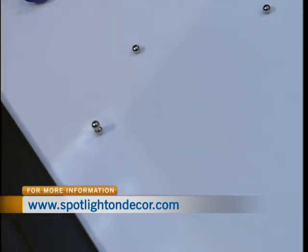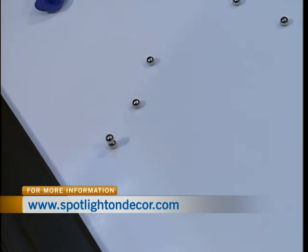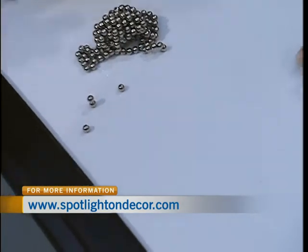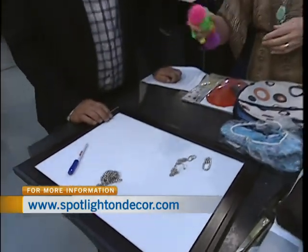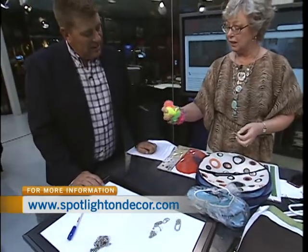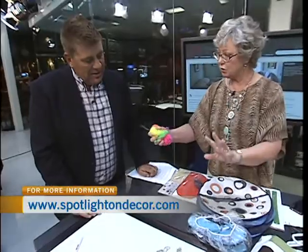This is a stress reliever. This is another stress reliever — it's a couch ball that you can squish. It's a stress reliever.